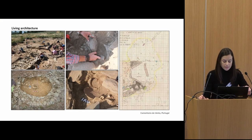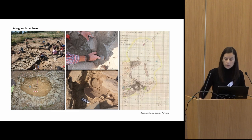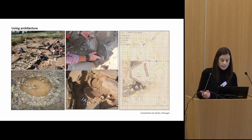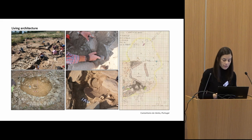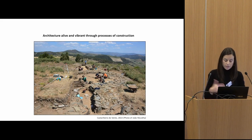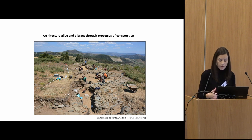In the last few years I've been studying the Chalcolithic walled enclosures from the Iberian Peninsula as living architectures to understand architecture as something that emerges during habitation and through use, a lot in line with Leslie McFadgen's work. In this sense I have tried through the small-scale analysis of the detail to approach the lines of the historical process. Today I intend to go a step further and think of architecture as being made alive and vibrant through the process of construction.